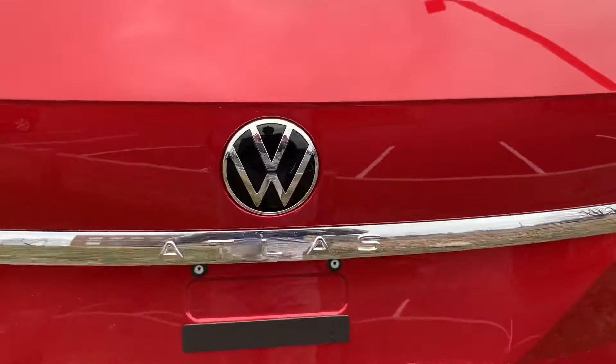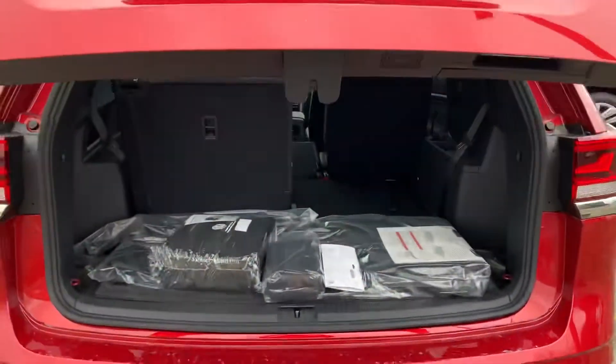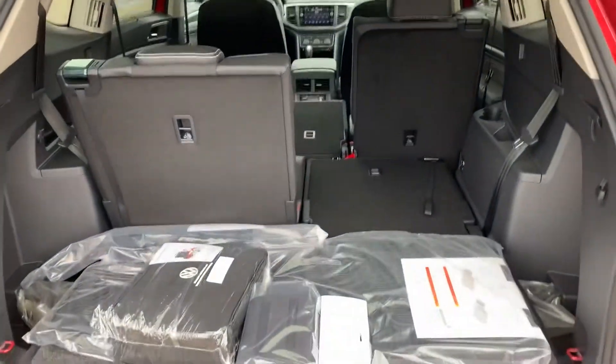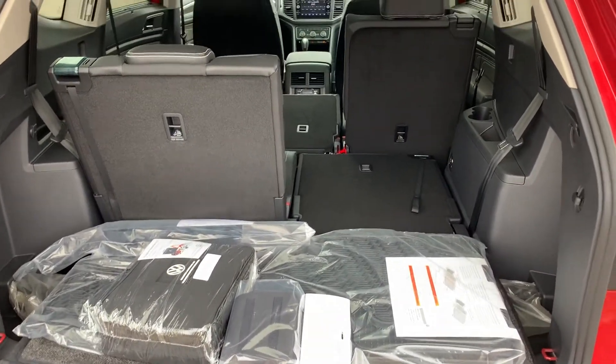Now to open her up, all you got to do is push the button down below — it pops right up, all power. Right now the third row is partially up and there's still plenty of cargo room back here.